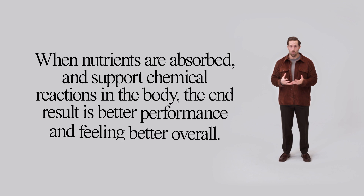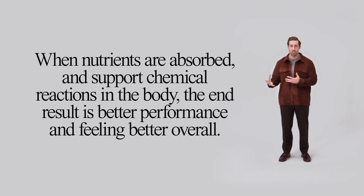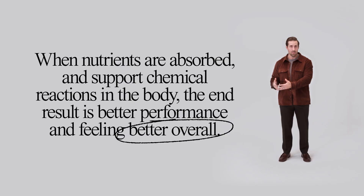Ultimately, when nutrients are absorbed well and there to support chemical reactions in the body, the end result is better performance and just feeling better overall. Thanks for stopping by. Until next time. Bye.